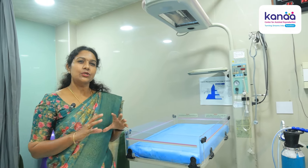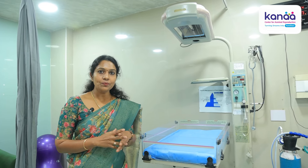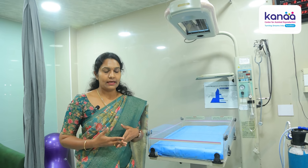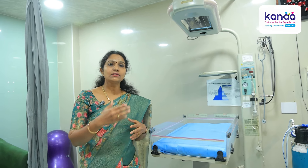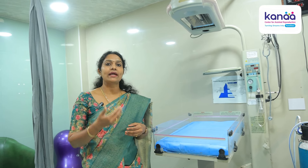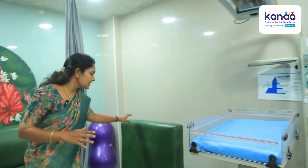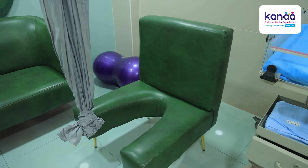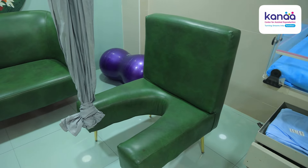There are certain unique features which we have in our labour room to assist mothers. In the sitting position, you can push and feel comfortable. We have this birthing chair where they are comfortable and they can push.